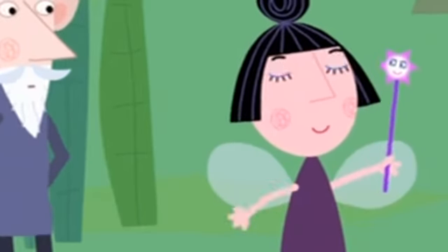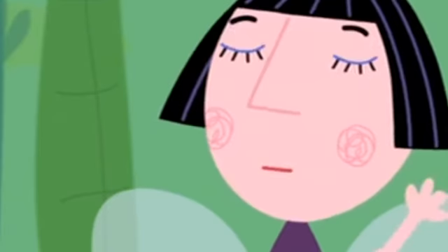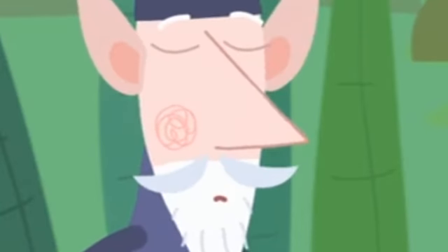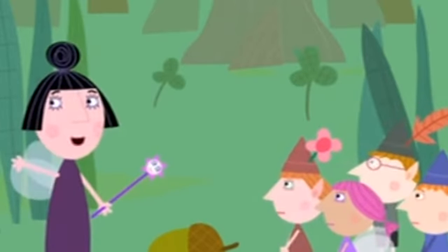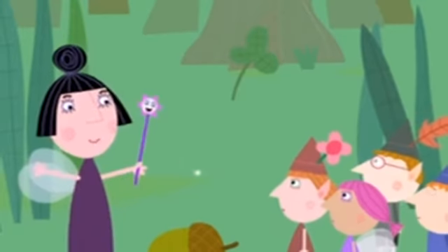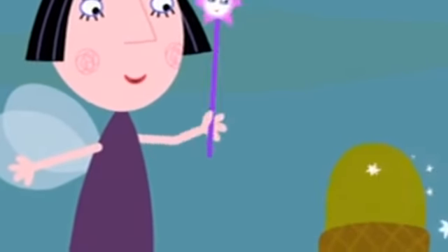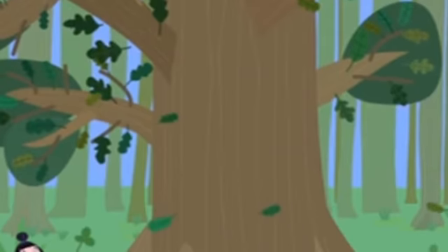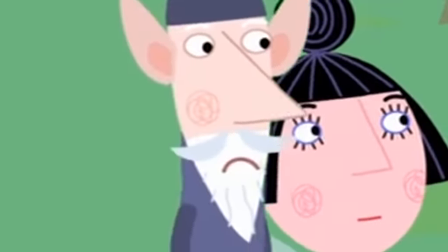Nanny Plum suggests giving the acorn some magical help. The Wise Old Elf reminds her they agreed — no magic. But she points to the children's sad little faces wanting to see the acorn grow. The Wise Old Elf reluctantly gives in. Nanny Plum casts a spell: 'Little acorn grow, grow, grow!' The tree that appears is enormous. Nanny Plum admits it is big, but offers to make it smaller. The Wise Old Elf says it's fine as it is — let's move on.